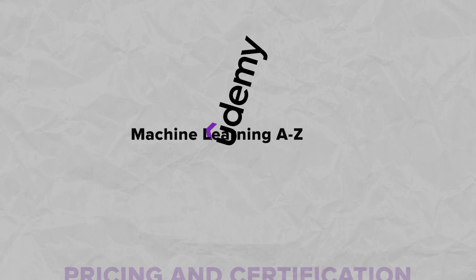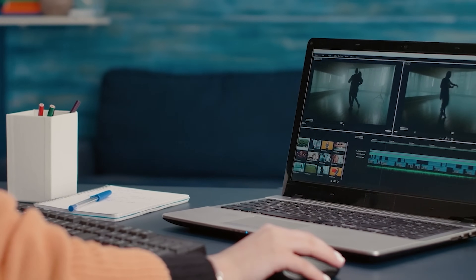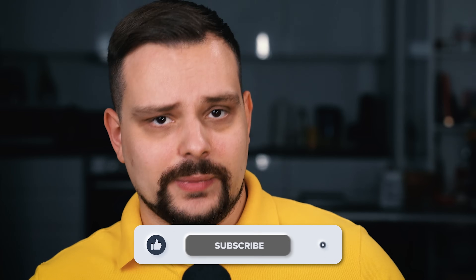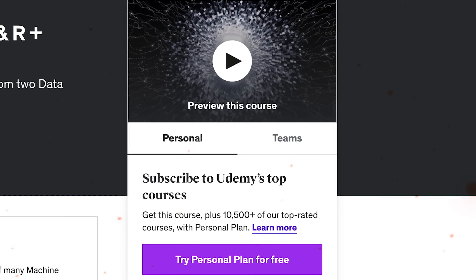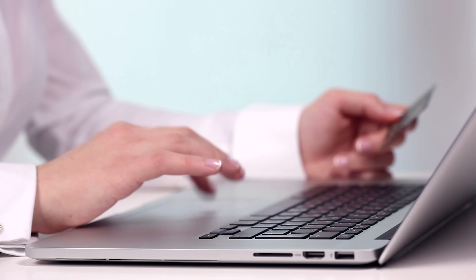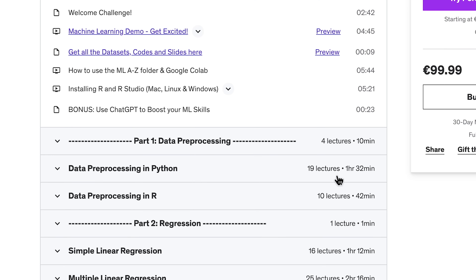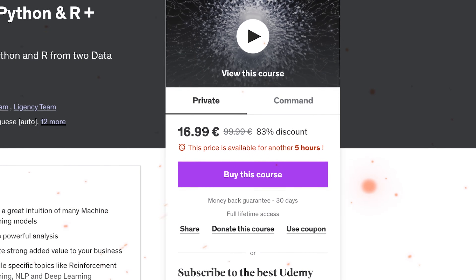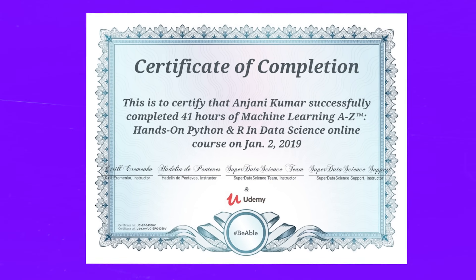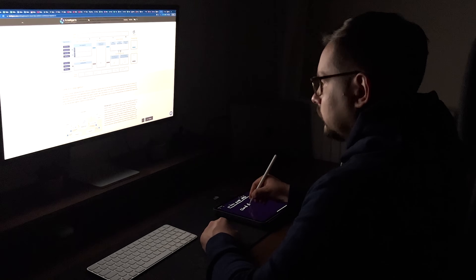Like most Udemy courses, this course comes at a very affordable price — especially considering it's a one-time purchase, and when you buy it you get access to all course materials forever. Udemy often offers massive discounts, sometimes up to 80% off their price, so remember that. As for certification, you will get Udemy's Certificate of Completion once you are finished, though I think the knowledge and skills you are getting here are much more valuable.